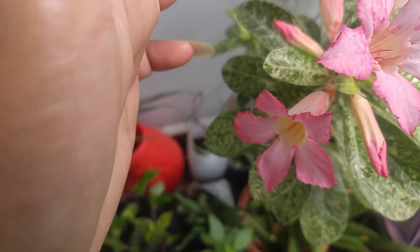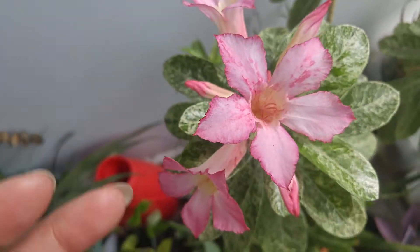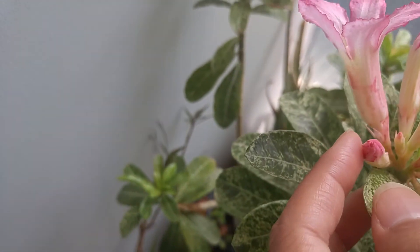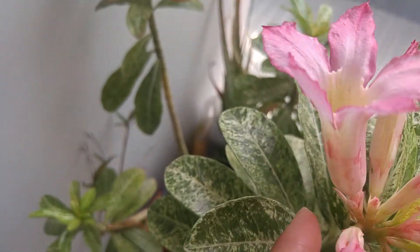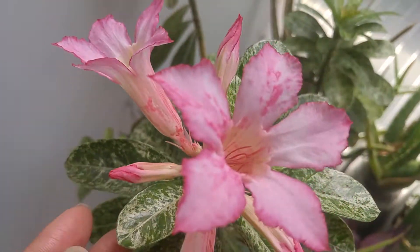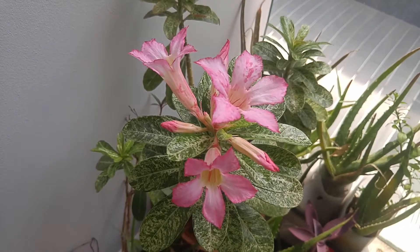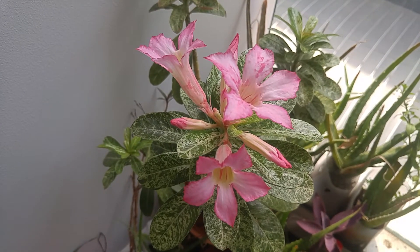One, two, three, four, five, six, and I think one more is coming — seven. There's seven of them. If you guys know the name of this plant and flower, comment below.